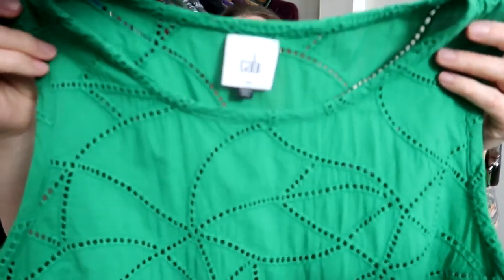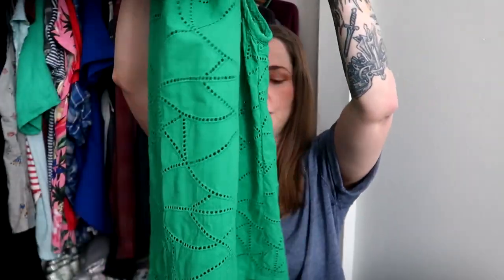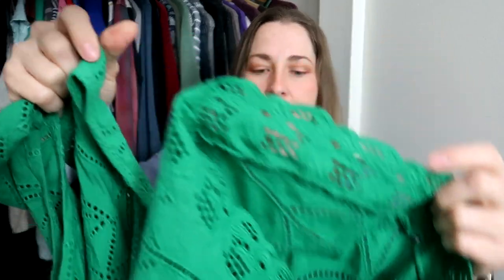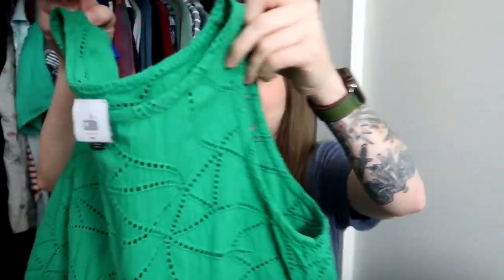This next piece is going in my rotating reseller closet — I'll list it but also wear it. This is a Cabbie piece; I'm pretty picky about what Cabbie I pick up but this is green so obviously I picked it up. It's a beautiful eyelet 100% cotton in bright kelly green, size small, and it's a high-low: high in the front, low in the back, with a beautiful lace hem at the bottom. It's my size, my color, a natural fabric — I'm happy to pay three dollars for something I can wear until it sells.